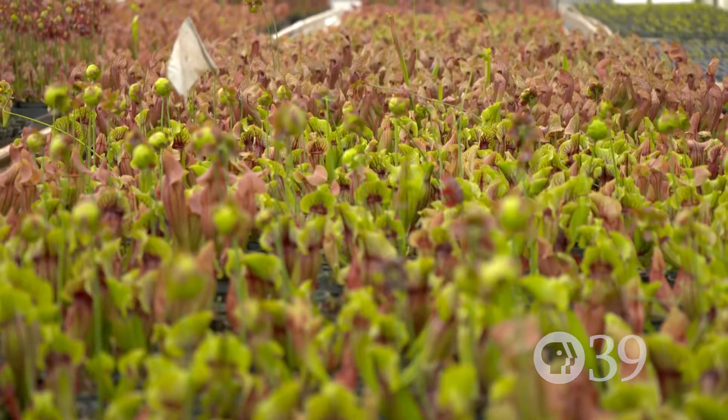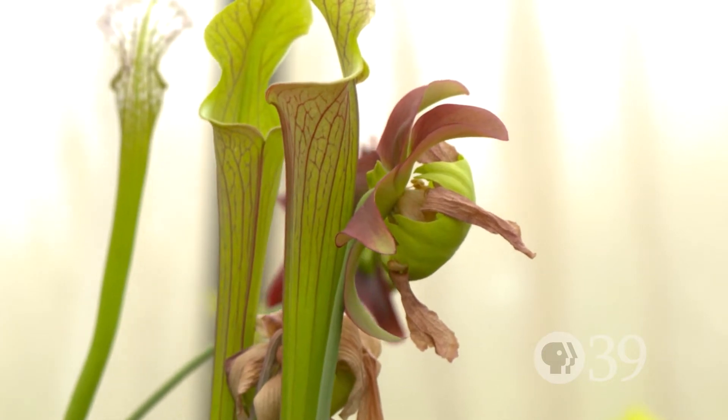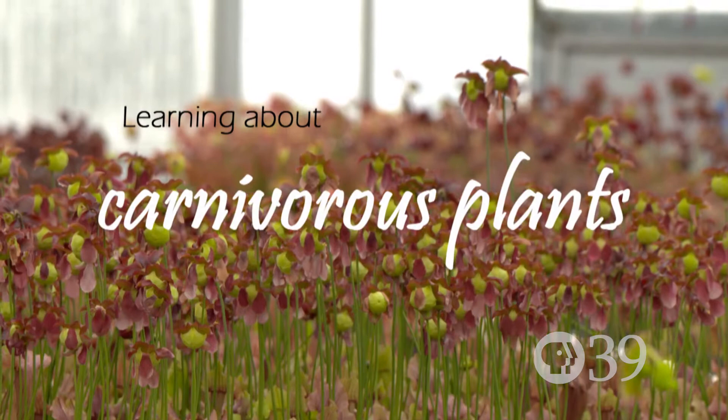I have a fascination with carnivorous plants, and the pitcher plants just happen to be the closest to my heart. It's an obsession. Quite unusual.